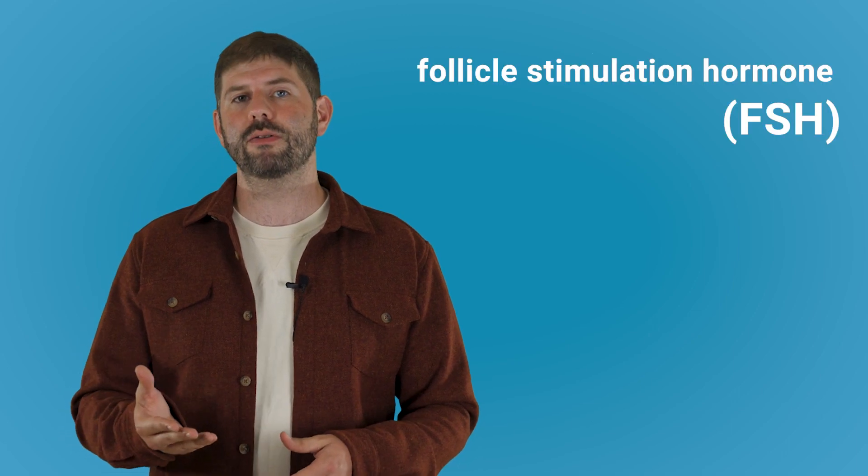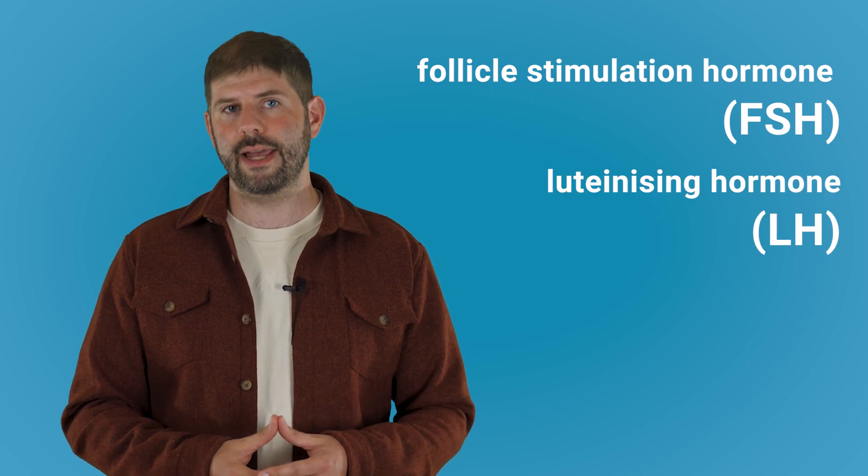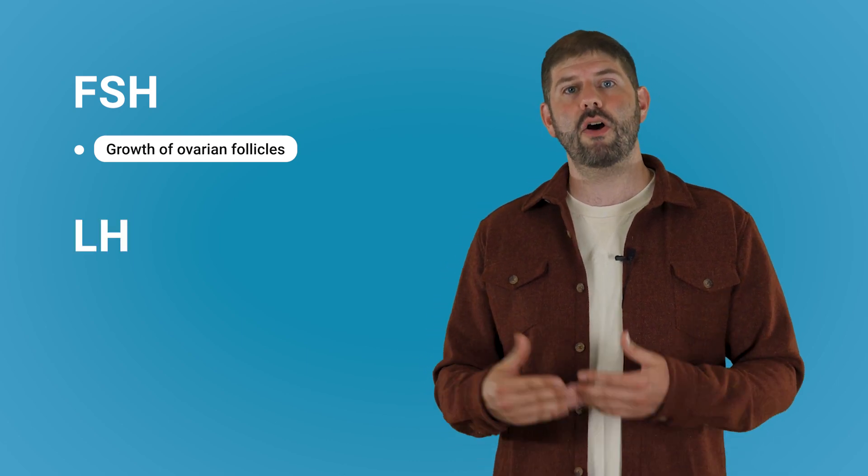Now let's introduce two more hormones: follicle stimulating hormone, or FSH, and luteinizing hormone, or LH. Both these hormones are released from the pituitary gland in your brain. FSH promotes the growth and development of the ovarian follicles, which contain your eggs. LH triggers ovulation, which is the release of an egg from your ovary. All of your hormones work together in this delicate and beautiful way to orchestrate your menstrual cycle and to ensure proper reproductive function.